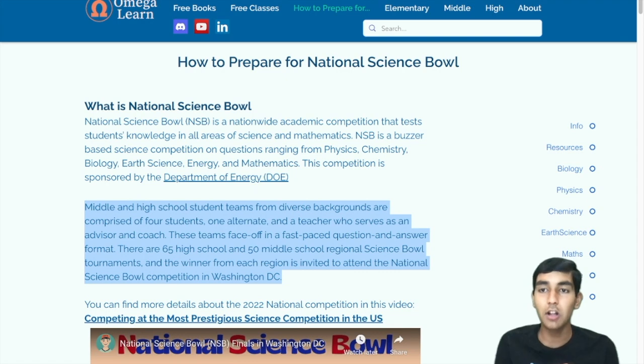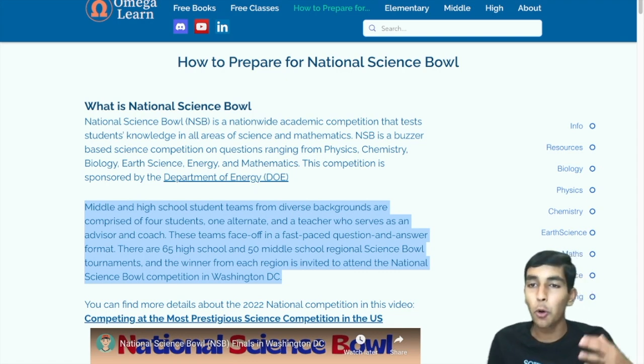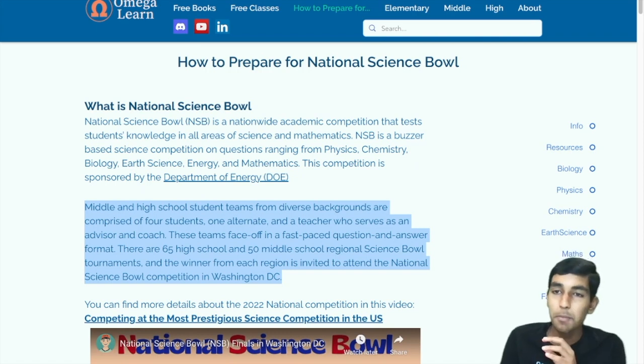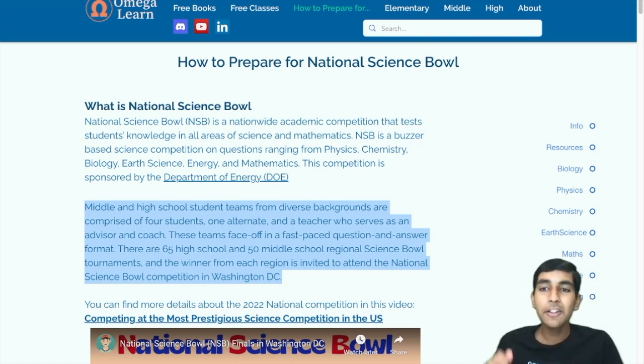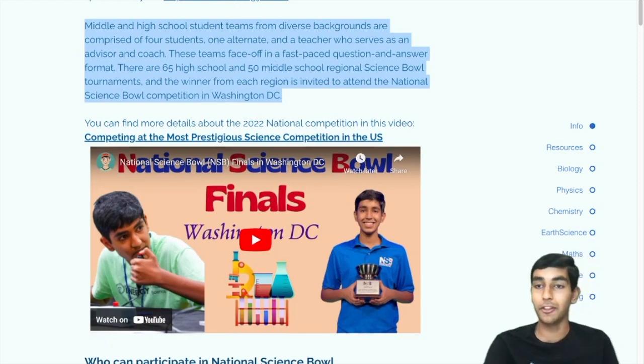There's also a category called energy, but energy is really just physics, chemistry, or biology. Sometimes they have some neural network questions, but there really isn't a need to do that much extra preparation for energy itself. The top team in every region qualifies for the National Science Bowl, which is an all-expenses-paid trip to Washington, D.C., and it is an absolutely amazing event. You can check out my experience in the video linked in the description.